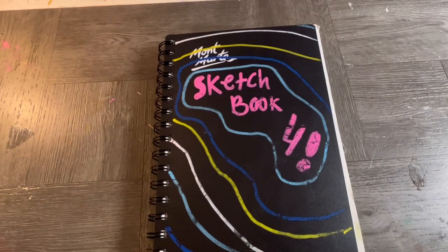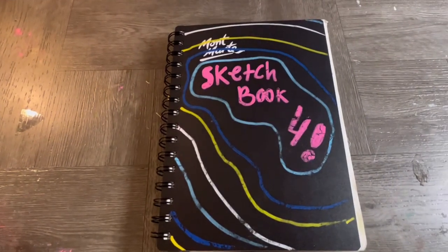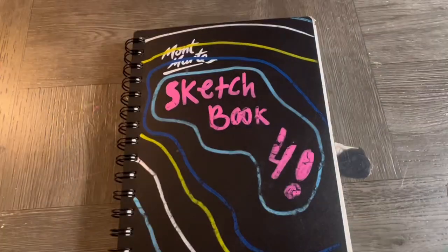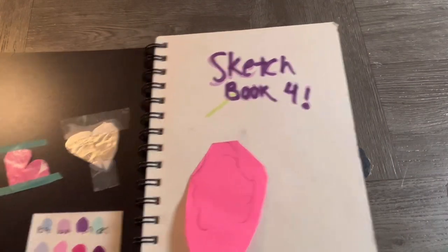I can't think of anything weird in the sketchbook that would be a trigger warning, so we're good. This sketchbook only took me under a month to fill. There's a random Post-it note piece I used to frame my art.